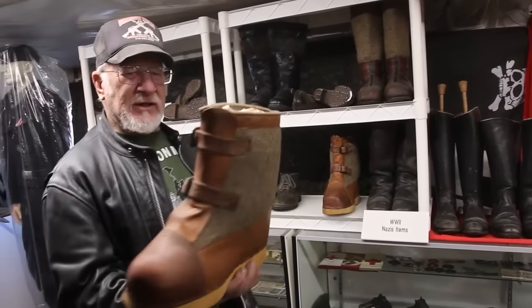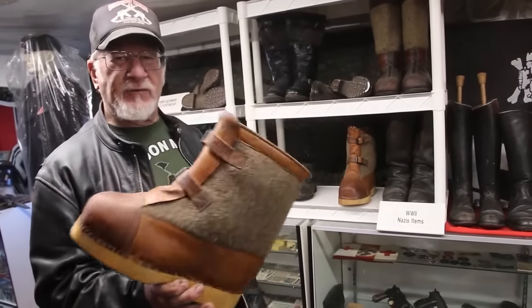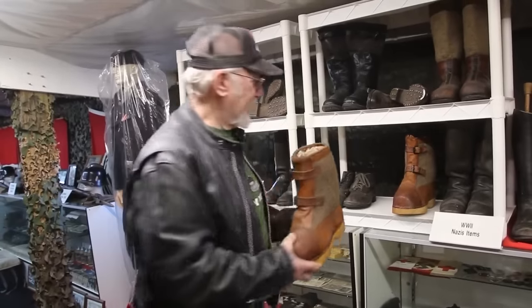These are very, very rare boots — they weigh seven and a half pounds each. These were made in the concentration camps in Poland in 1941 for the Germans when they invaded Russia, because it was so cold that winter.